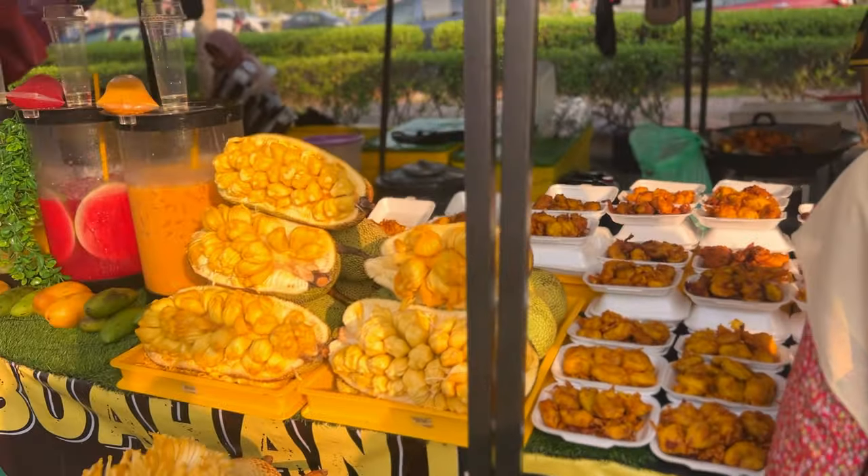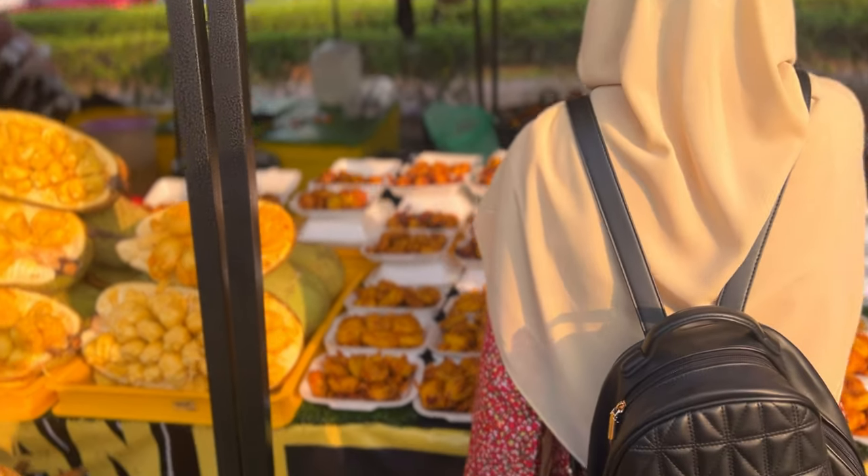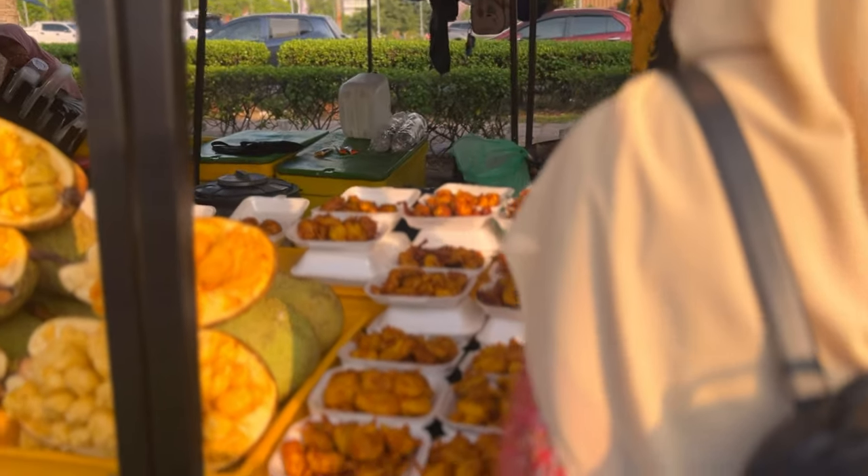I feel like trying this fried jackfruit food. I've never eaten fried jackfruit before, so today I will try it and see how it is.